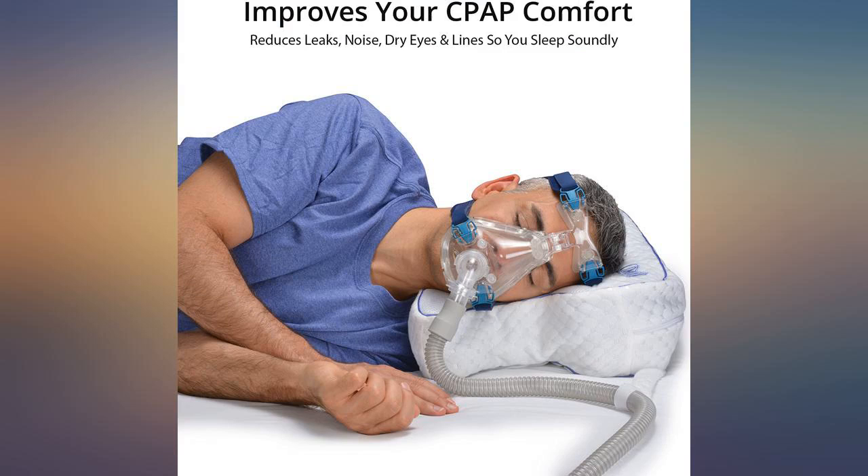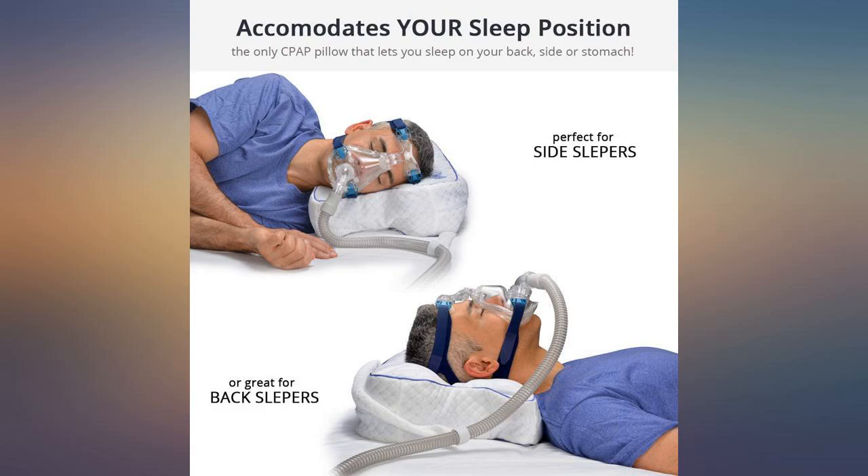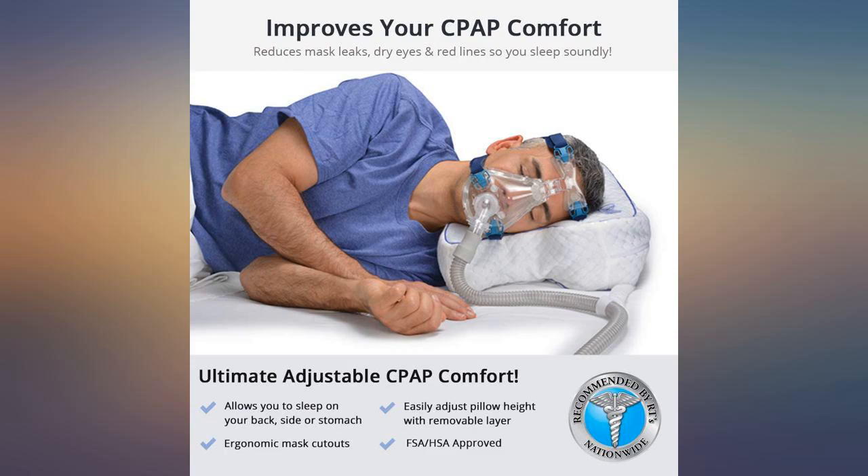The cutouts are also perfectly sized for my average size head. You can use it in several different orientations to find your comfort zone. Love it. First new pillow I've used and liked in a long time. Thank you.